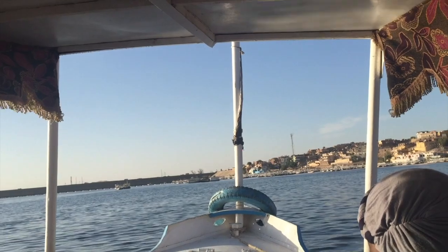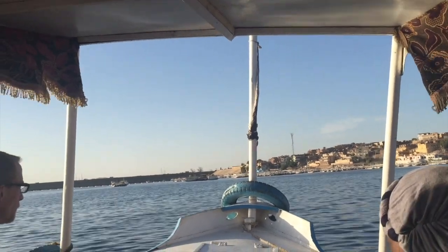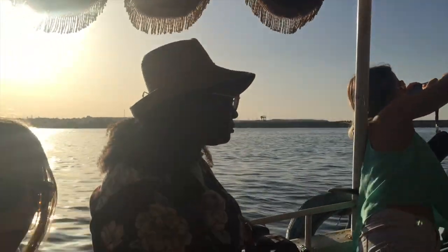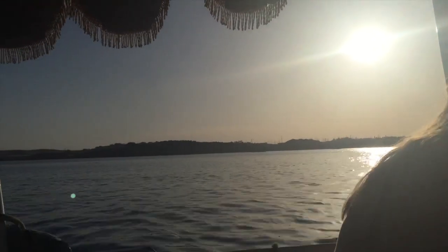That was the lovely Philae Temple to the god of Isis behind me. Now we went back to the boat. We took a little boat back to the land where we got on a big boat — a cruise ship — where we spent the next three days. I hope you enjoyed my favorite song, and here's another one of my favorites.